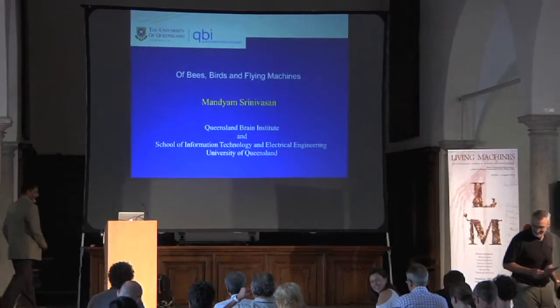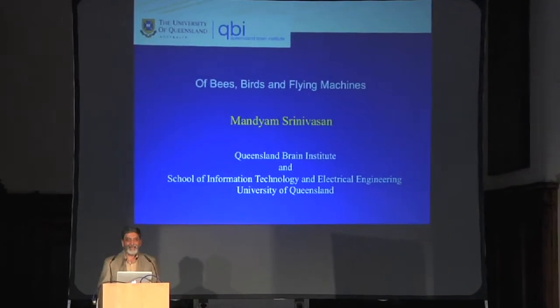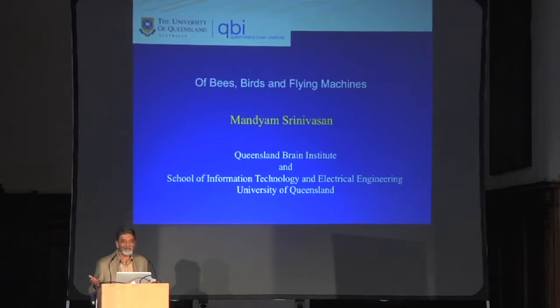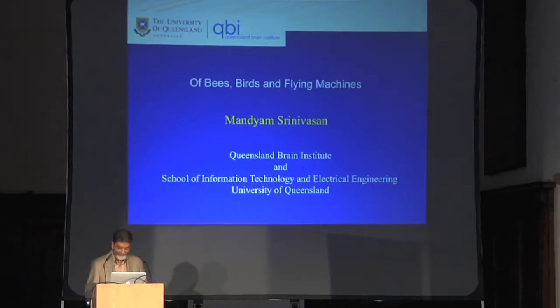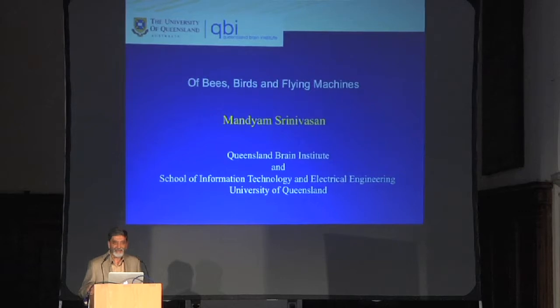So let's see what this bird does. This is a budgerigar, by the way, an iconic Australian bird, easy to train and easy to maintain. He's flying down the middle because he's balancing the flow on the two sides. Now in this case, the bird is flying a lot closer to the wall with the horizontal stripes because that wall is producing no flow.